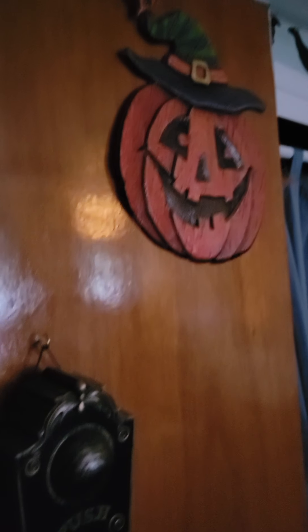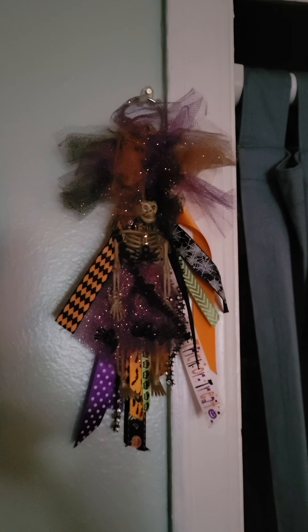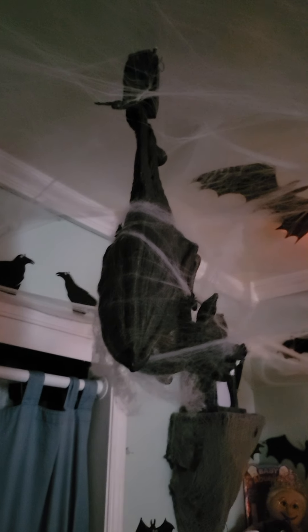Hello, my crafty friends, this is Jackie. Welcome to my channel. Happy Halloween! This is a short video of our bedroom decorated for Halloween.